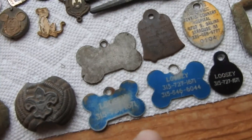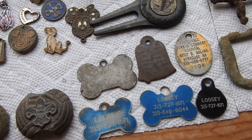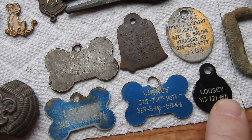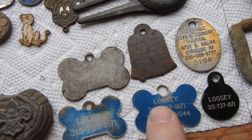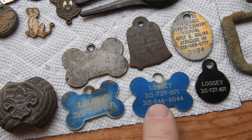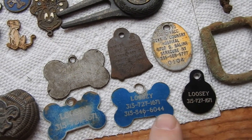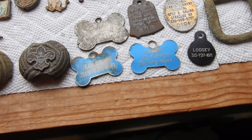I dig up a lot of dog tags. You're not gonna believe it — three different places I dug up the same name dog tag with two different phone numbers, but the same dog: Lucy, Lucy, and Lucy. Three different times! I called the phone number and they said, 'Yeah, Lucy loses her dog tags all the time.' I asked if they wanted them back and they said, 'No, you can keep them.'